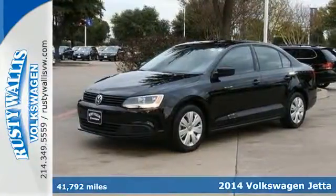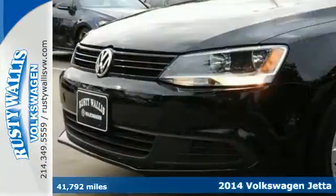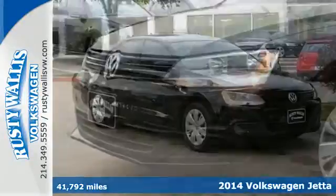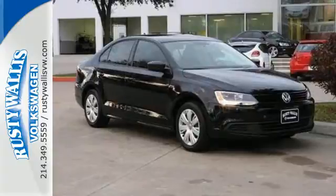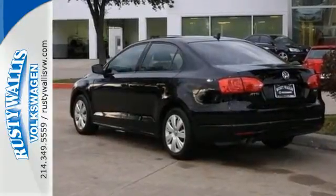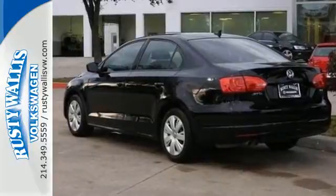Here's a 2014 Volkswagen Jetta TDI. A smarter car for a smarter driver, the Jetta has been lauded for its safety, which includes features like the intelligent crash response system, tire pressure monitor, stability and traction control, and multiple airbags.